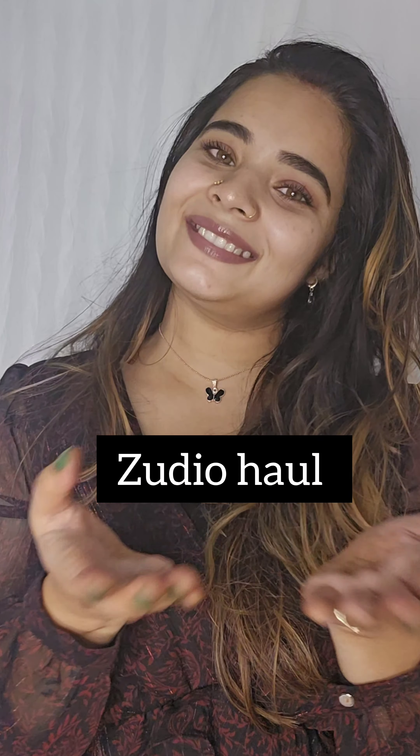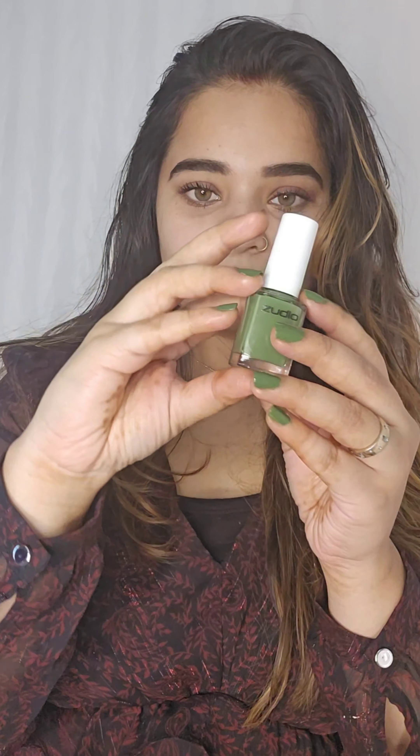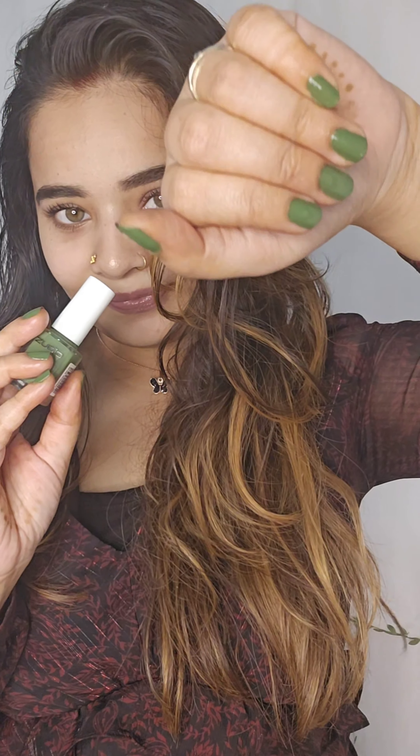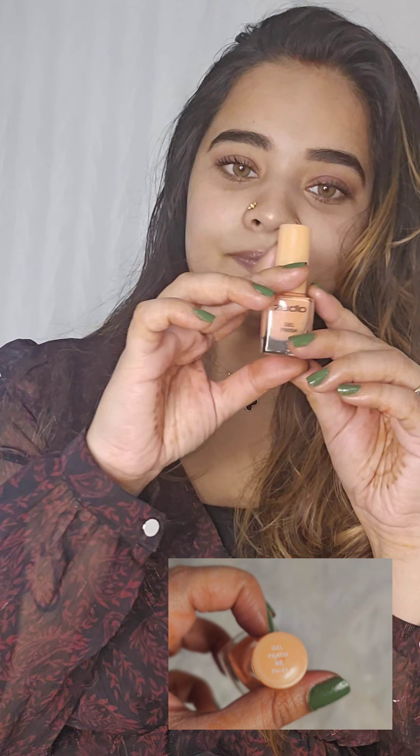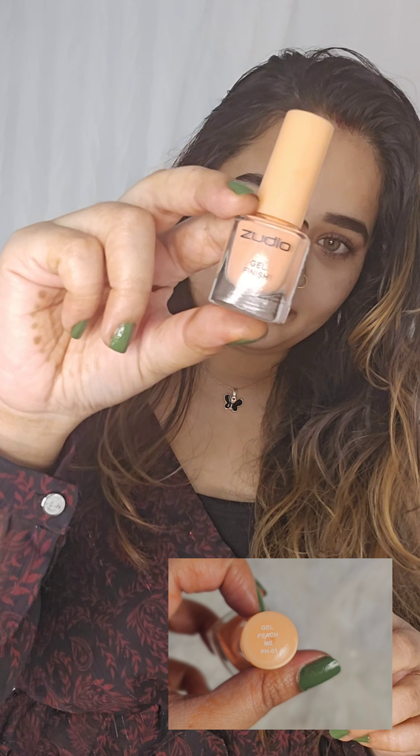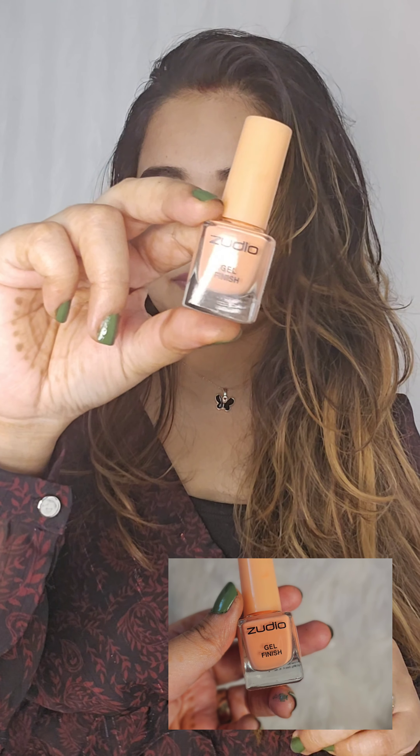Hello everyone, welcome to this video. I'm going to show you a lot of body lotion and light smell. I'm going to show you a lot of fun smell. I'm going to show you a tropical shade in the nail polish collection. I'm going to show you a lot of shades.